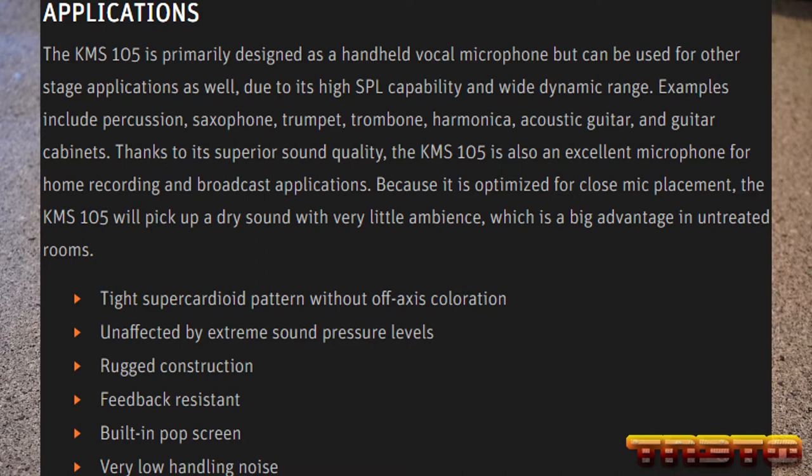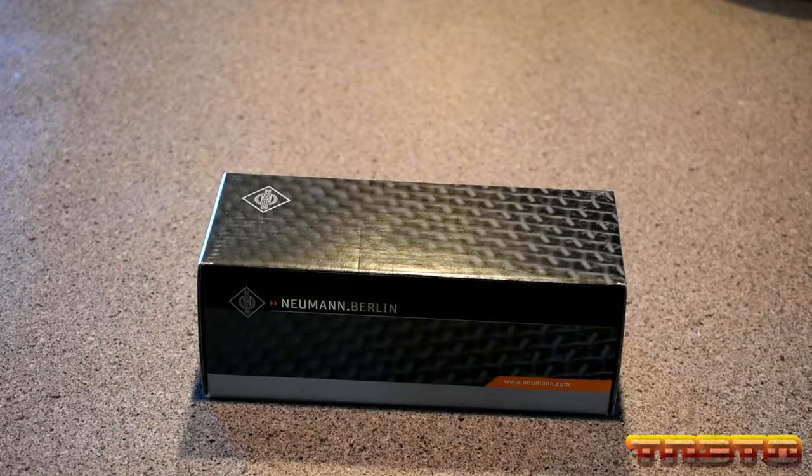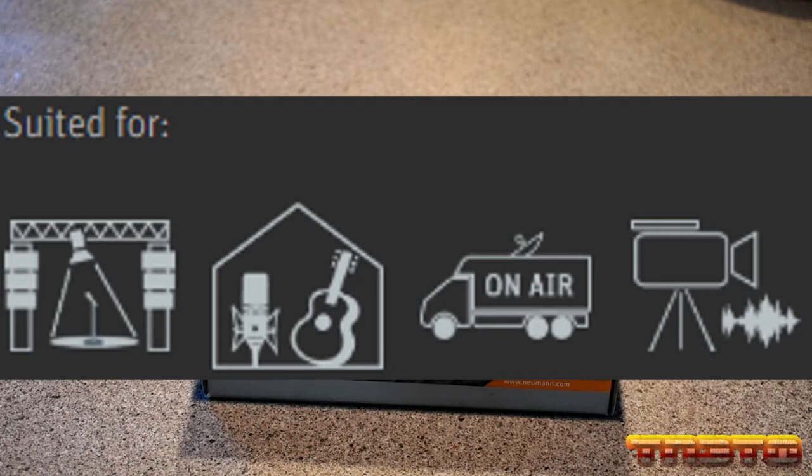The KMS-105 will pick up a dry sound with very little ambience, which is a big advantage in untreated rooms, meaning you can use this microphone for home recording. Under applications, this microphone is listed for live show and onstage, home recording, broadcast film, and voiceovers.